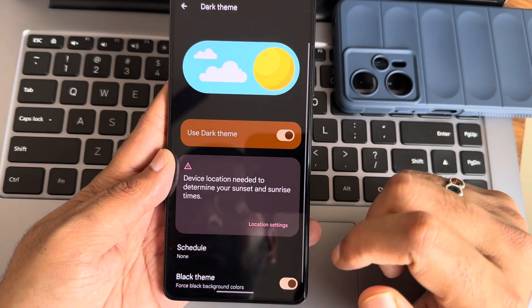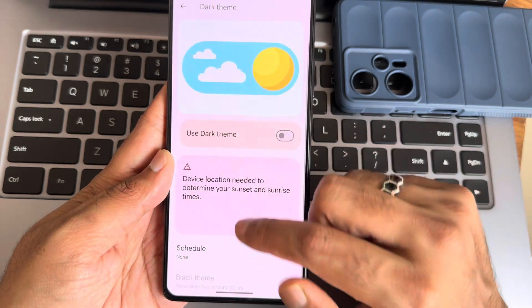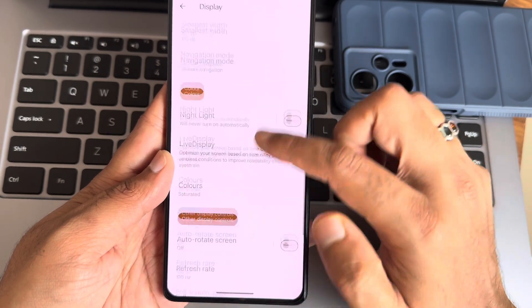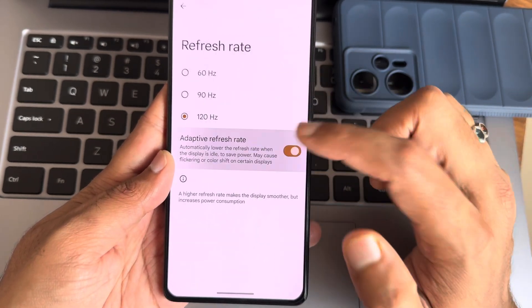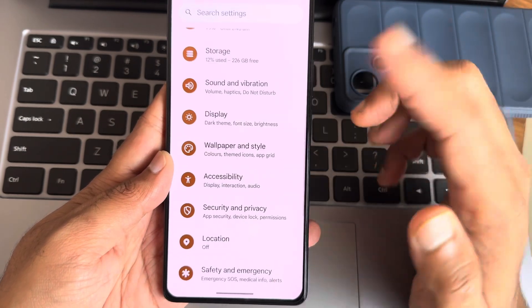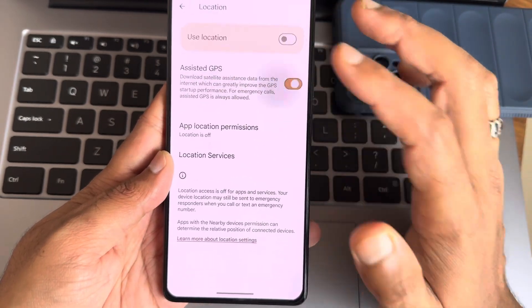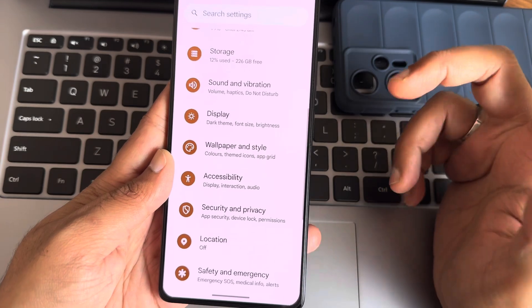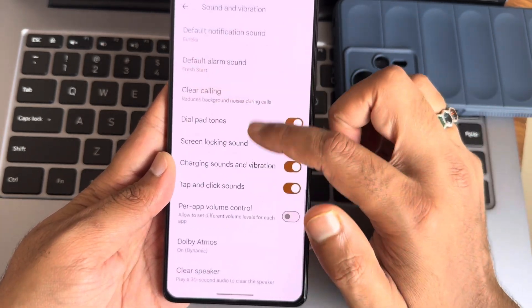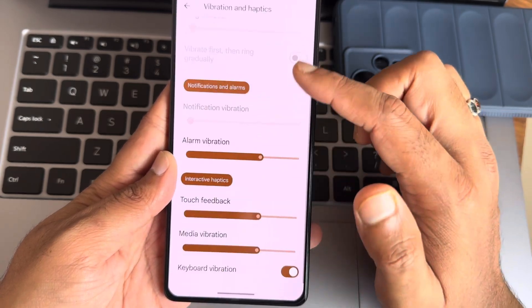Regarding display, once you enable dark theme you also get a full black theme option, which is working fine. Color settings can be set to saturated or other options. Refresh rate is adjustable, and tap-to-sleep and tap-to-wake are available. You can also turn off GPS and location to save extra battery life.